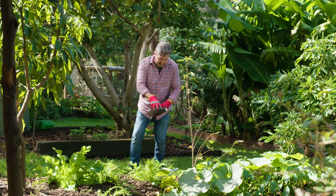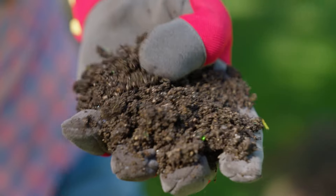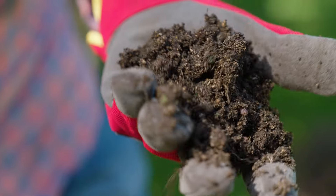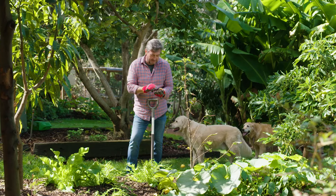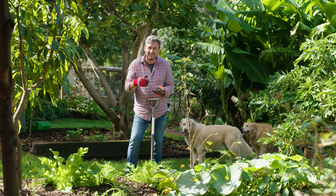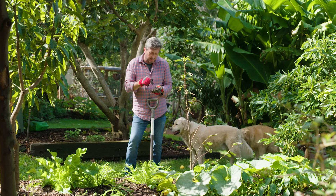In every handful of dirt you'll find in this garden, it's just full of billions of beneficial soil microbes. It's alive. And this is a very important thing — it's why the garden's doing so well. There are so many plants that thrive as a consequence of doing this.